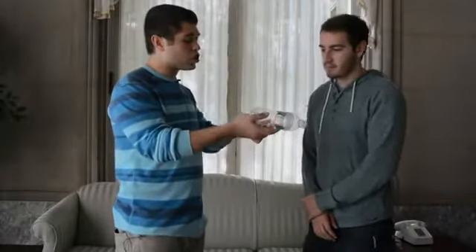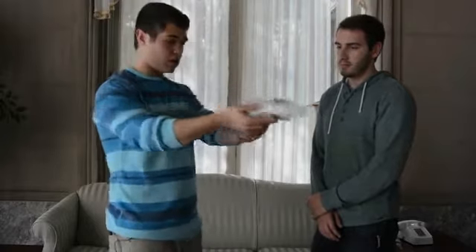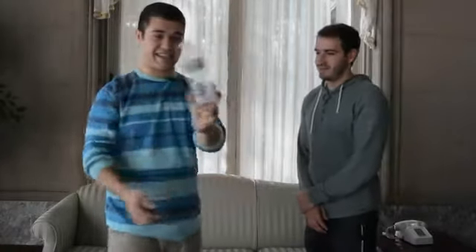From behind, it almost looks like it's through the plastic, right? Like if you couldn't see, you might think it's behind the plastic. What's crazy, though, is if you watch closely, you're going to see the moment that coin actually goes through the plastic. Wow.